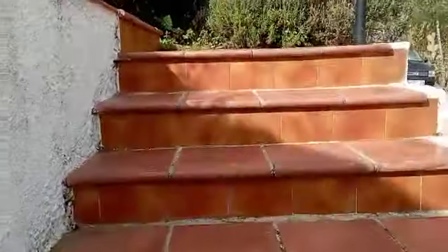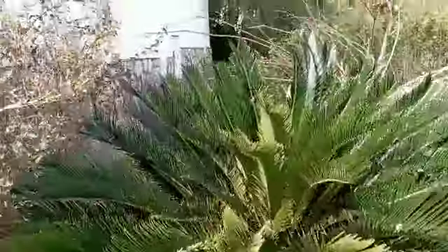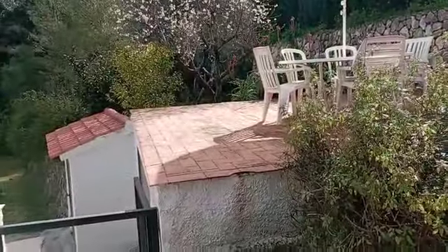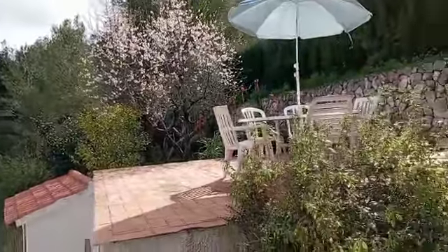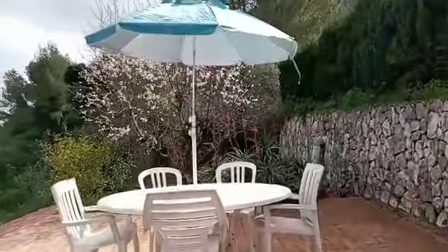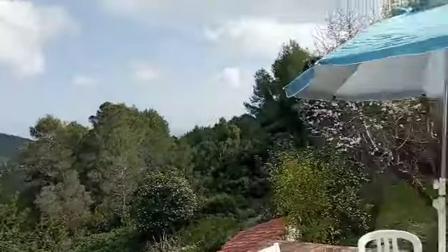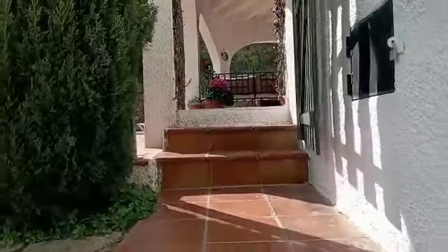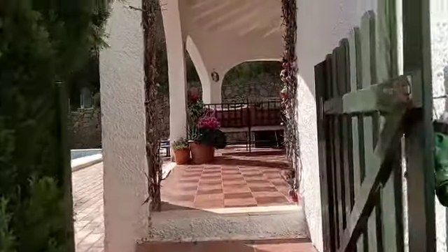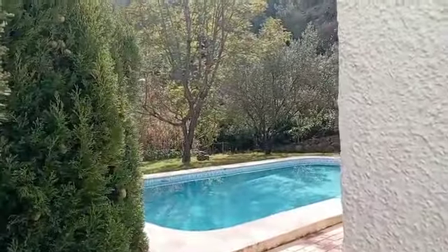This is our entrance — just up a few stairs and the front garden here. Beautiful cherry blossom there. This lovely little lookout point here with fantastic views. The rest of the plot is fully fenced. This is our little gate in, met with that beautiful view.